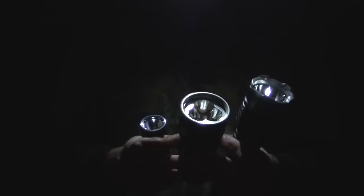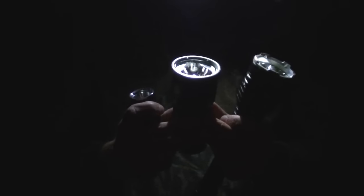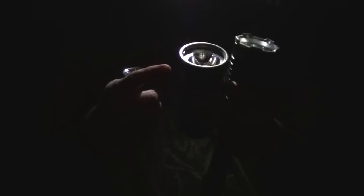We're going to compare the TN30 to two other fantastic flashlights. This is the Thrunite Catapult V5 — I believe it's 1100 lumens and it's primarily a spotlight; it will throw it out there. And this is the Klarus G20 at 3000 lumens. We'll see how the 3660 of the TN30 holds up.